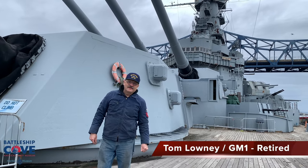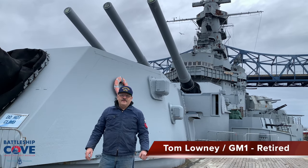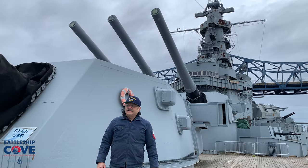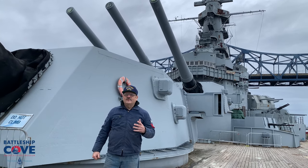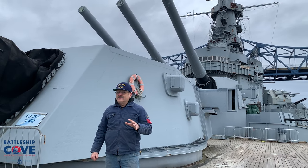Hi, welcome back to Inside the History here at Battleship Cove. I'm Tom Lowney, GM1, Gunner's Mate, retired. And we're here today to give you an insight into a little bit of nautical history and terminology, so that way you have a better understanding.